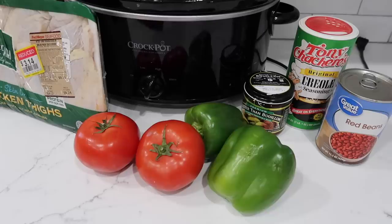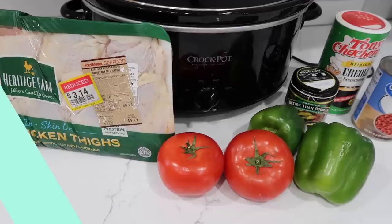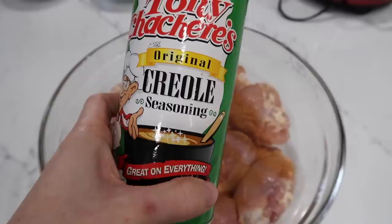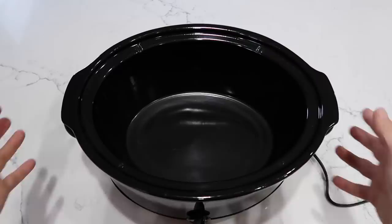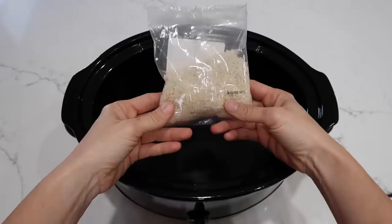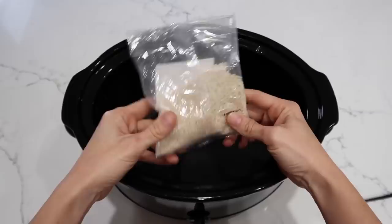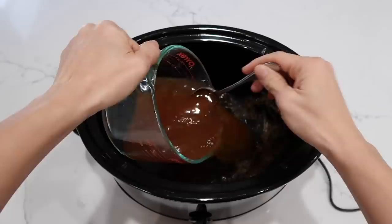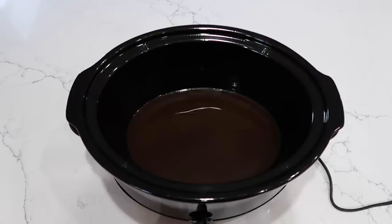Next up is creole chicken, and this was a huge hit at my house — everybody adored it and it's definitely a staple in the rotation now. I took all the skin off the chicken thighs and sprinkled them with cajun seasoning; Tony's is my favorite. The original recipe calls for rice to be cooked in the crock pot, but I prefer to cook my rice separately in a rice cooker, instant pot, or on the stove, and serve the sauce and chicken on top.